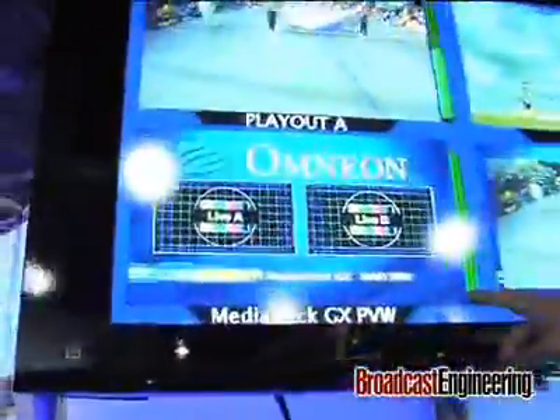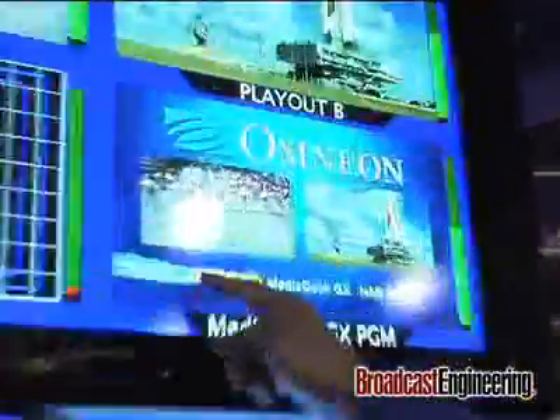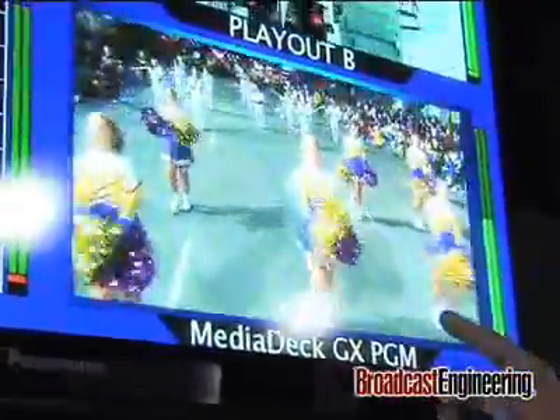We have another example here which is a double promo that uses both of the DBEs for the A and B input. What you see on the left is a preview of the next event that will hit — you see the A input, the B input, DBE live animated graphics and text generated by the character generator, very representative of the type of capability that the system offers.